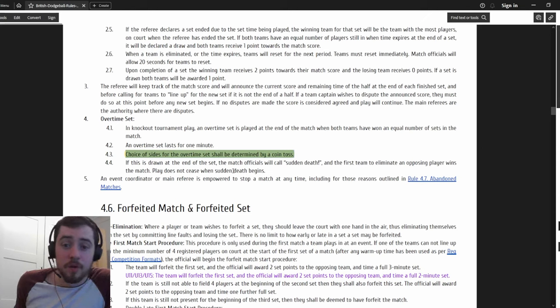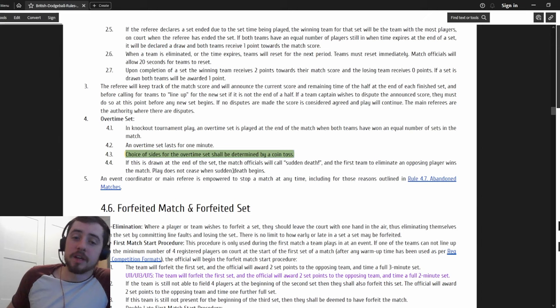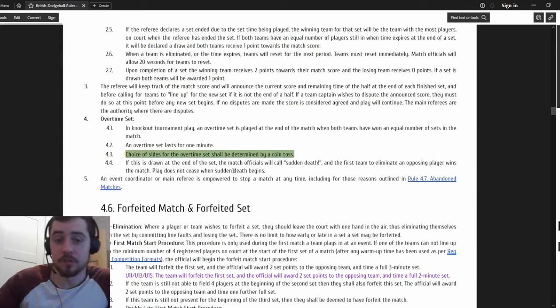Obviously it might not go in your favour, but you shouldn't just be given a side by default. What I will say is it should be done quickly - this is the kind of thing that can really delay a game if you throw up a big fuss. This is exactly what I'm talking about when referees need to know the rules and players need to know the rules - the player just asks for a coin toss, the ref does it, sides switch, done. Nice and quick.